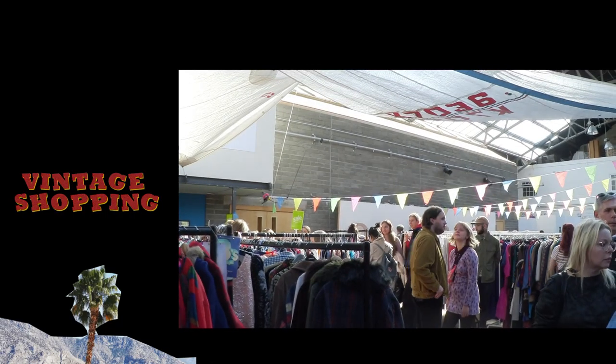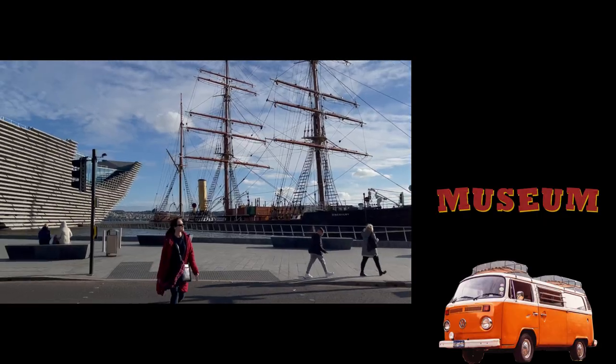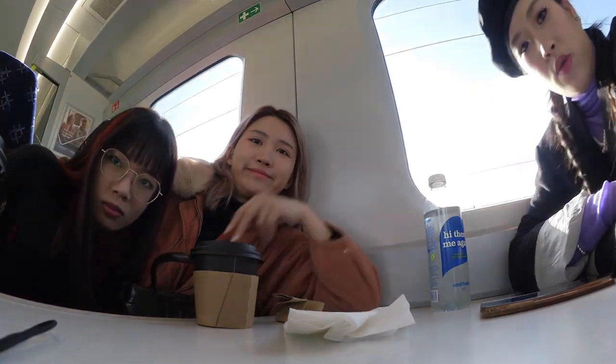Hi everyone, I'm Rosie. In today's video, I'm gonna show you my trip to Dundee V&A Museum and Edinburgh Winter Market.